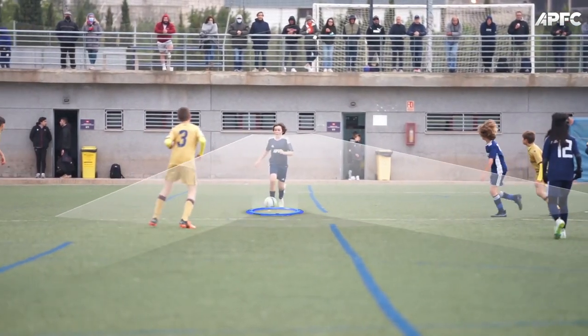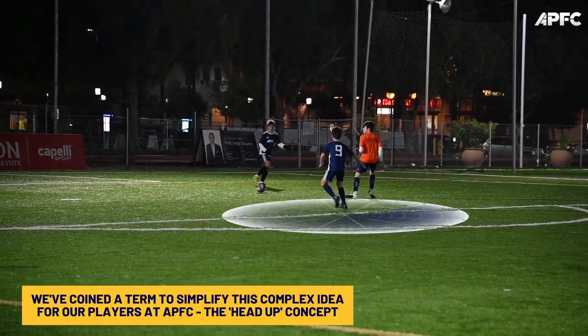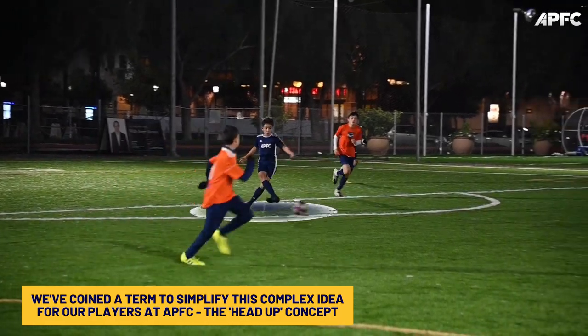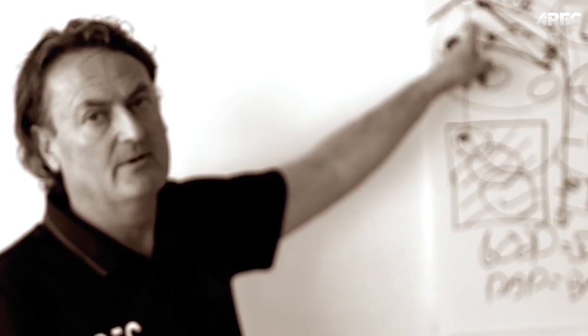We've coined a term to simplify this complex idea for our players at APFC: the head-up concept. This encourages players to keep their heads up, continually processing the vital information on the field. But why is this crucial? The head-up concept equips players to extract key game details according to their role in the game state.